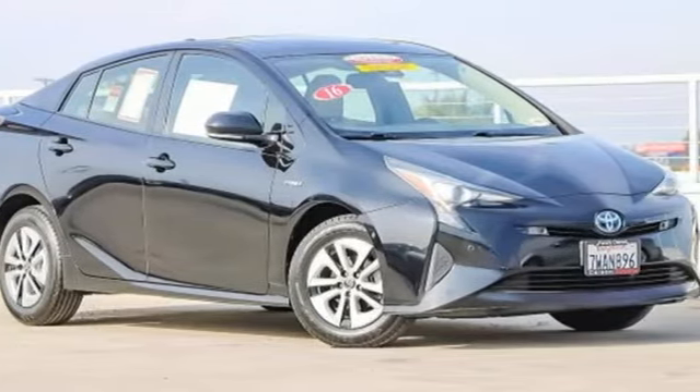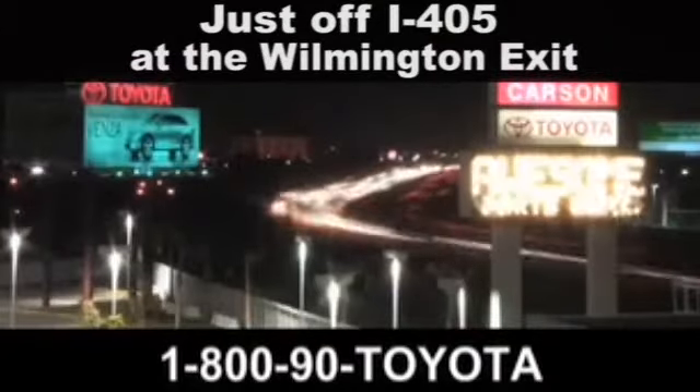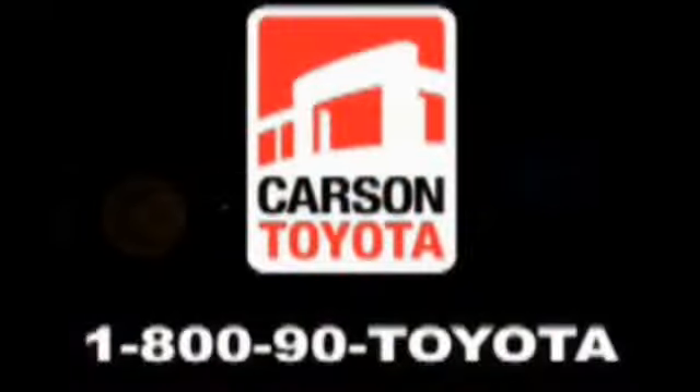There's even more to see in person. Take it for a test drive today. Giant Carson Toyota — just stop by 405 at the Wilmington exit in Carson, California. Take us for a ride.